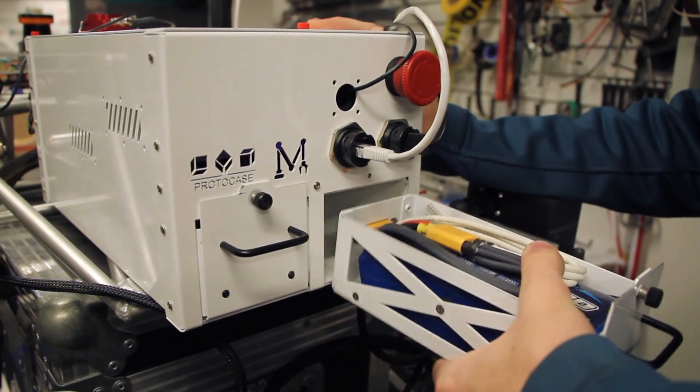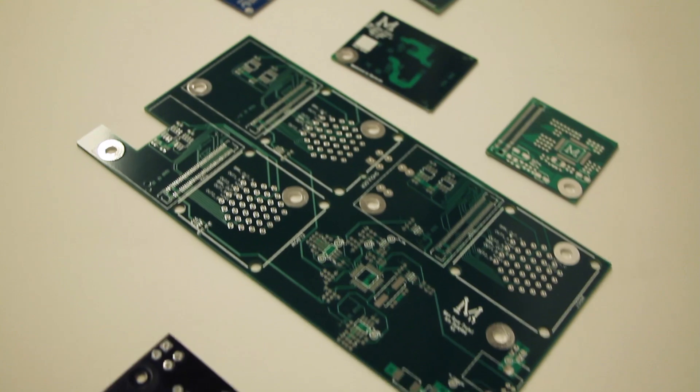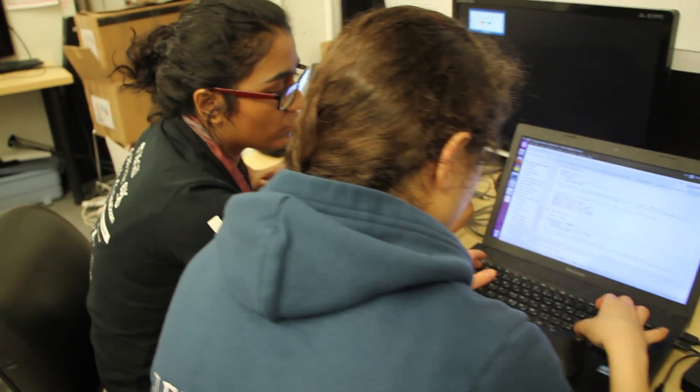The rover's power system has been condensed into one main power board that includes load sharing, current sensing, and safety mechanisms. All of our boards this year were designed in parallel with the electrical box to ensure an optimal fit for all our components, which reduces the amount of power wiring needed inside the rover's electrical box.